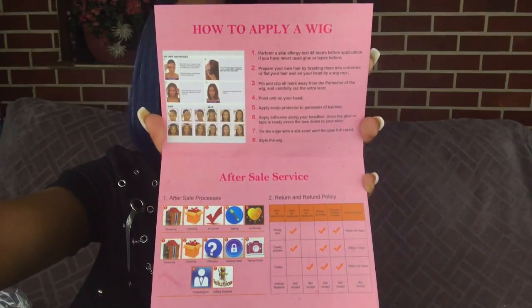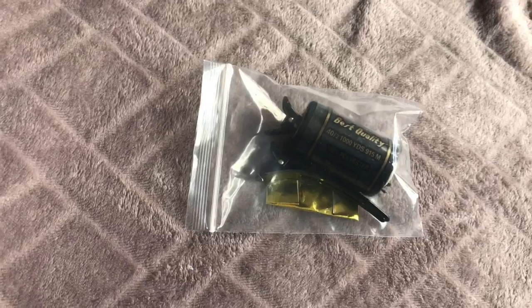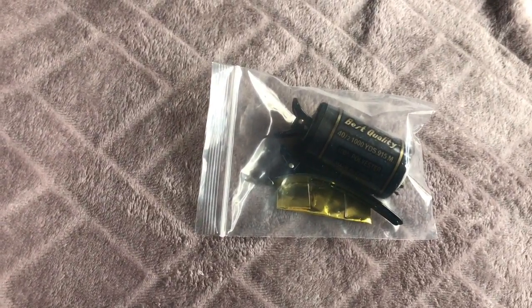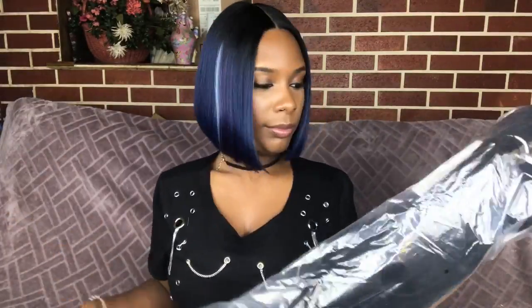On the inside the card comes with some helpful tips on how to apply your wig, the return policy, and it also sent me some needle and thread, which is really nice and helpful if I ever want to sew down my wig.